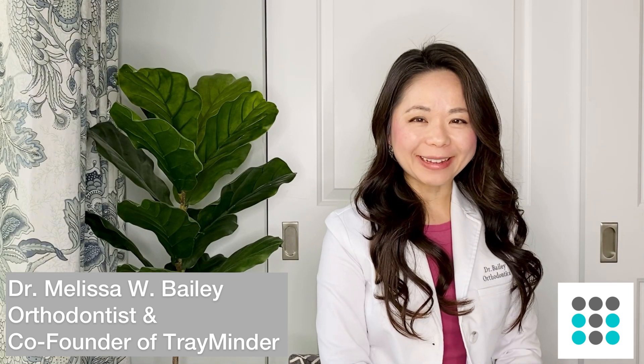Hi guys, this is Dr. Bailey. I'm a board certified orthodontist as well as the co-founder of Trayminder, a clear aligner tracking app. In today's video, I am going to give you the top three reasons why you may show dark triangles, and stick around to the end of the video to find out some of the ways that we can help to improve the look of dark triangles.